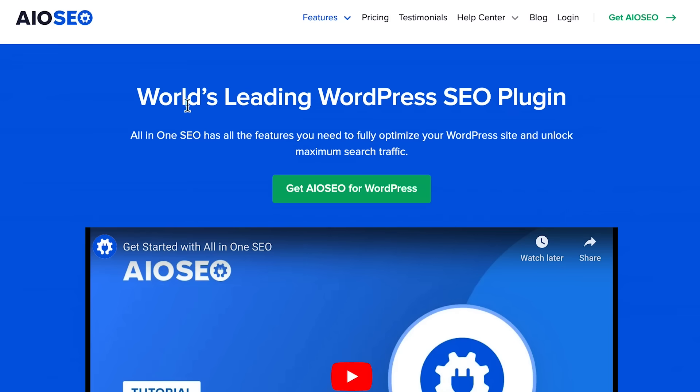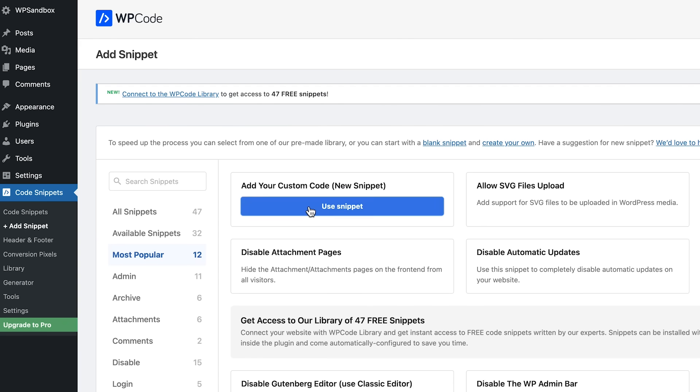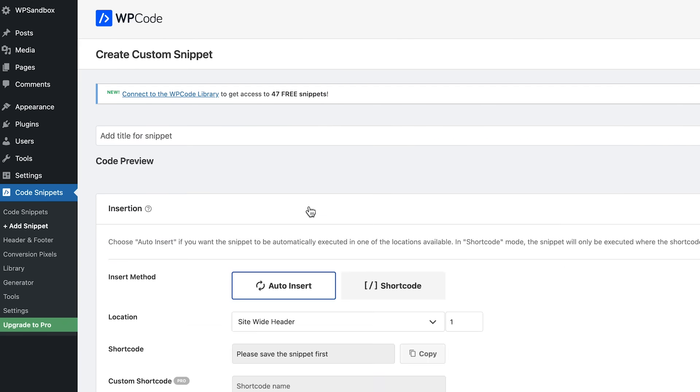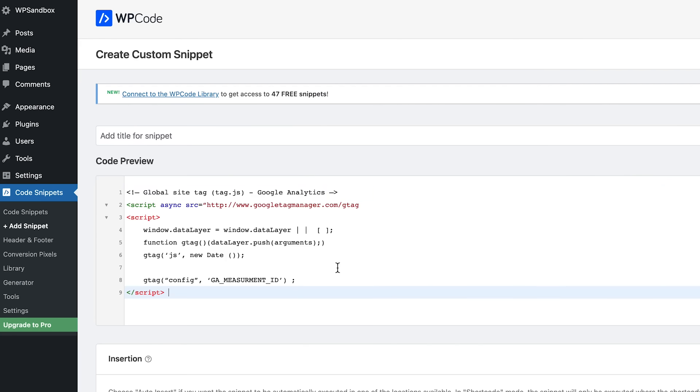Make sure to check out WPCode and the pro version from the links in the description. Google Analytics can give you a lot of data about who your users are, where they're coming from, and what they're doing on your website — but only if you correctly configure Google Analytics on your website. Although products like All-in-One SEO and WPCode will let you install the Google Analytics code pretty easily, that still won't give you all the insights you'll need to make important website and business decisions.